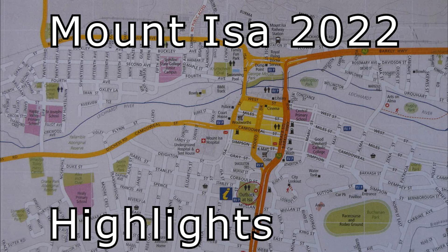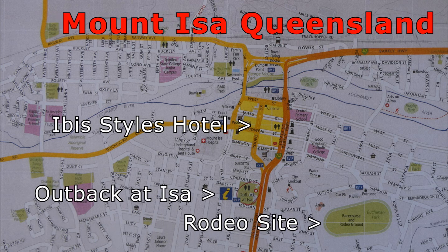Welcome to Mount Isa 2022 Highlights. Mount Isa has a population of about 23,000 people and is roughly midway between Brisbane and Darwin.